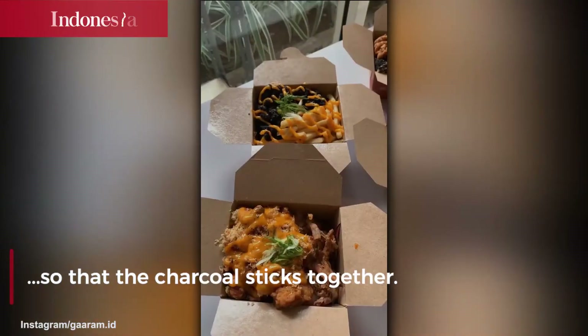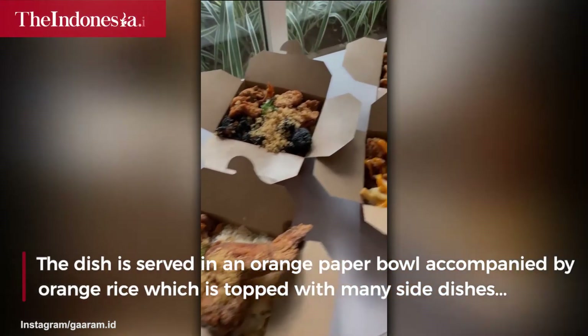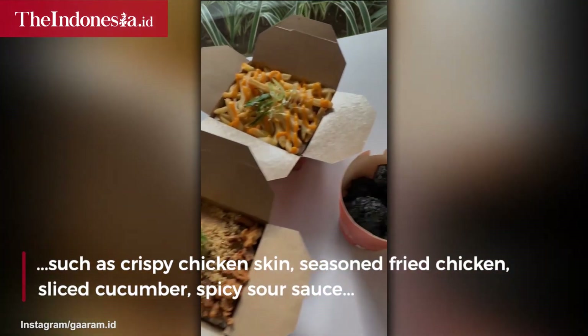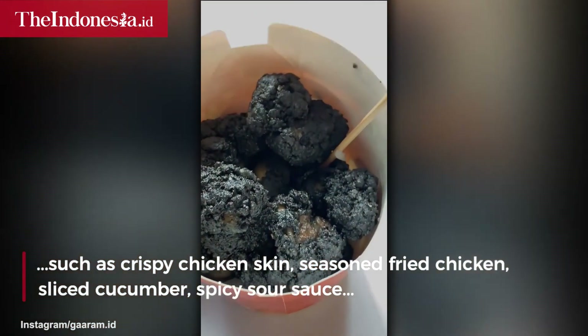The dish is served in an orange paper bowl accompanied by orange rice, which is topped with many side dishes such as crispy chicken skin, seasoned fried chicken, sliced cucumber, spicy sour sauce, and a sprinkling of scallions.